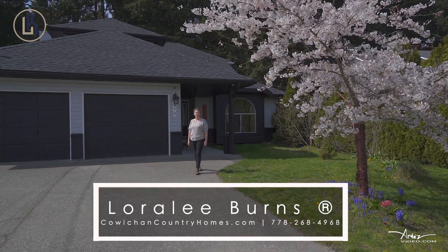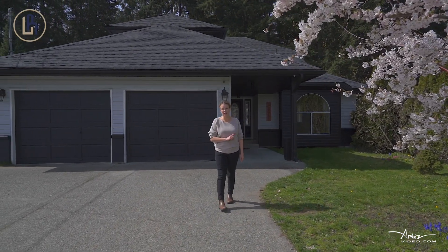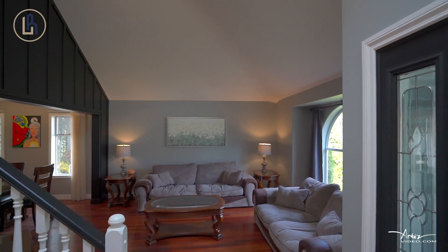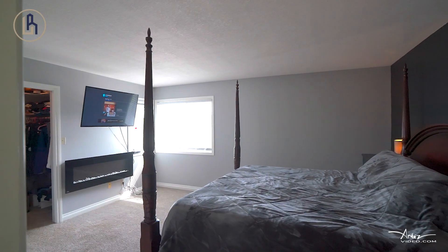Welcome to 970 Colonia Drive in Ladysmith. If you're looking for a family home, you're going to want to check this one out. The layout of this home is great for families or people looking for a little bit of separate space. There are three levels with three separate living room areas, five bedrooms, and tons of storage. Let's go take a look.